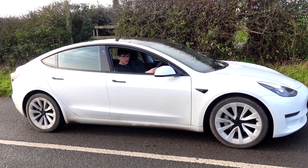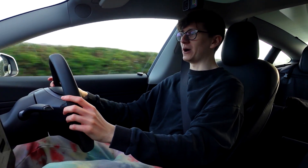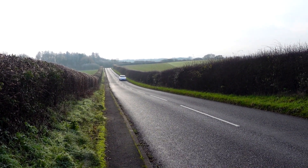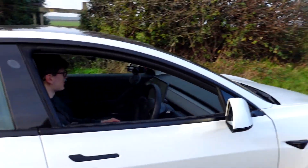I want to try that again, approaching about 10 miles an hour quicker. I put the car in park so it forgets the emergency stop and lets me re-engage autopilot. Autopilot on, heading in faster — I'm quite scared. An even more intense emergency stop! That genuinely makes you feel scared even though he's just a cardboard cutout. Absolutely crazy.